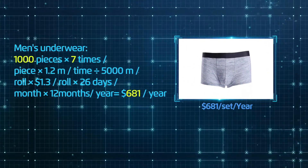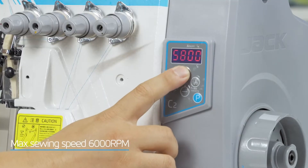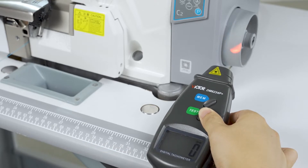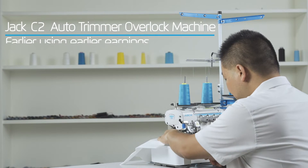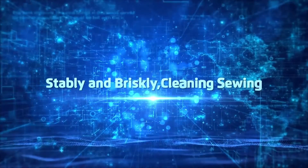Maximum sewing speed: 6000 RPM. Optimized response for starting and stopping ensures high production capacity and high efficiency. Jack C2 auto trimmer overlock machine — the earlier you use it, the earlier your earnings grow. More use, more earnings.